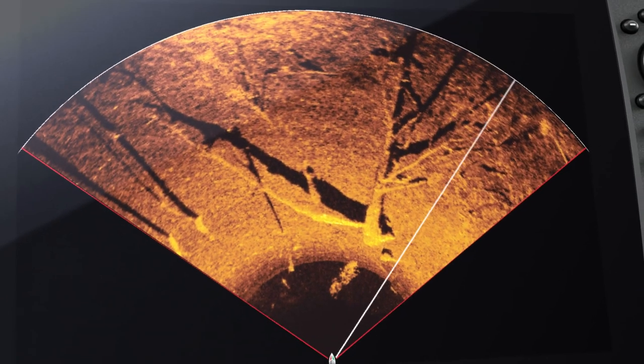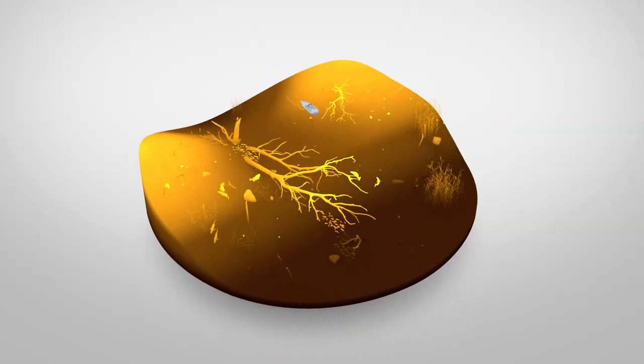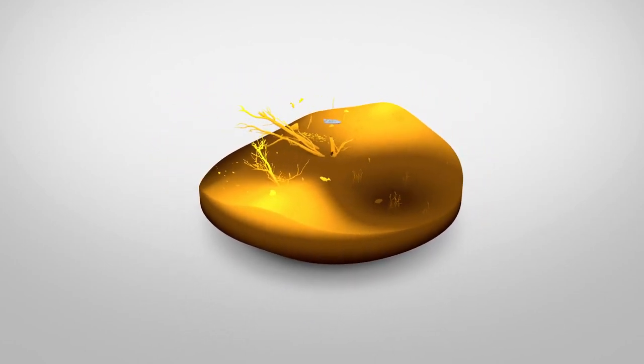to find and cast to productive spots without spooking fish. The different shades on the Mega 360 Imaging screen provide more detail about what lies below and around your boat. The brighter the color, the stronger the sonar return from the objects below.